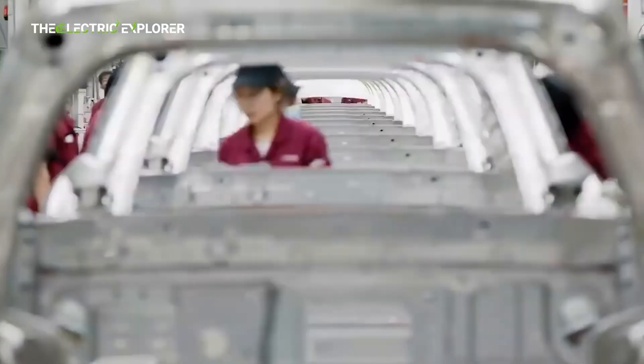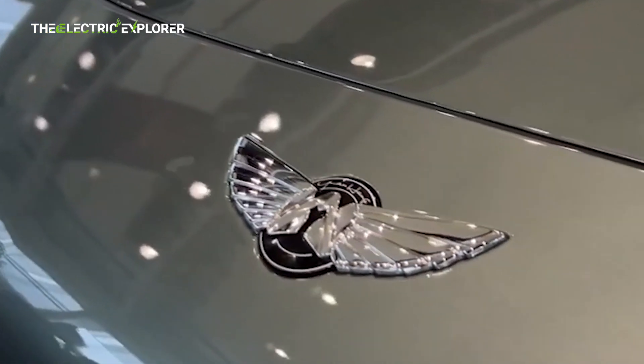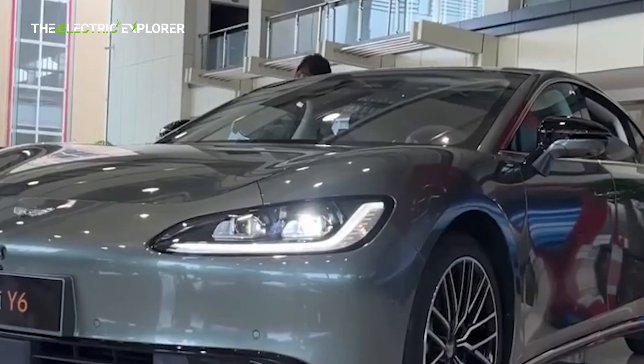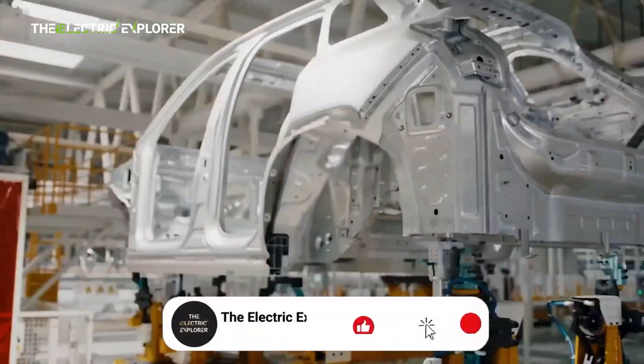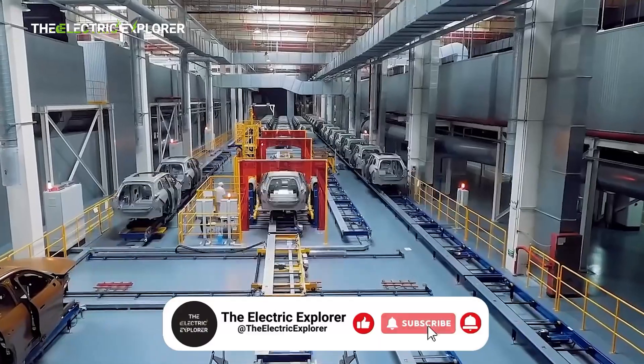Chinese automakers are making bold moves to enter the European market, vying for a share from established brands with well-equipped, competitively-priced electric vehicles. Despite the European Union's newly imposed import tariffs on non-EU cars, these companies are determined to push their offerings.